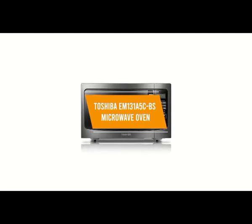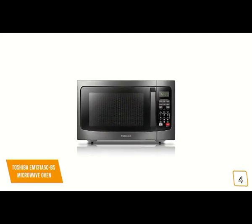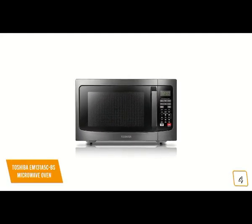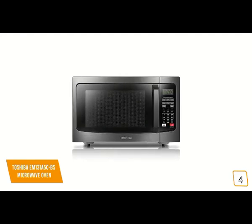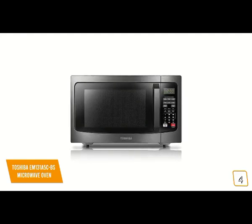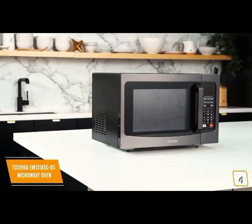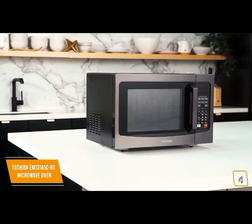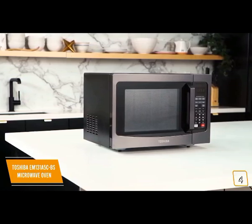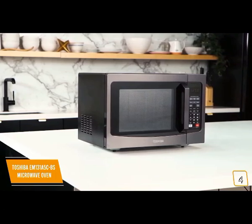If you're tired of food that's heated unevenly or so underpowered you have to cook your food twice, and you're looking for a better solution that's affordable, then the Toshiba EM131A5CBS microwave oven is a great value option for you. Currently priced at $120, the Toshiba brings significant value for its performance — 1100 watts of power and size — all at a great price point.